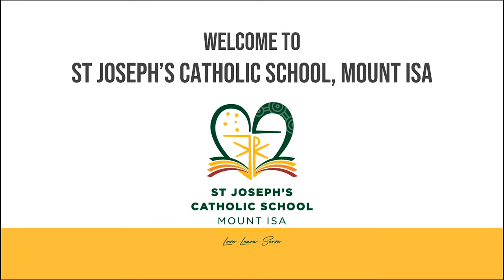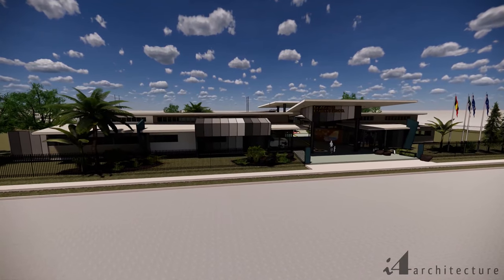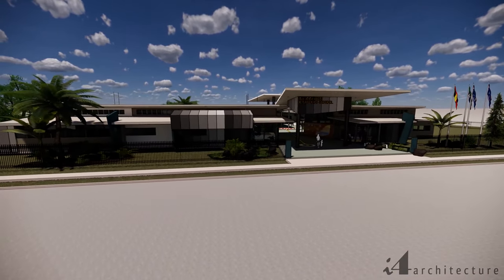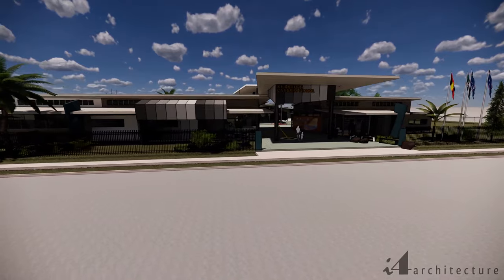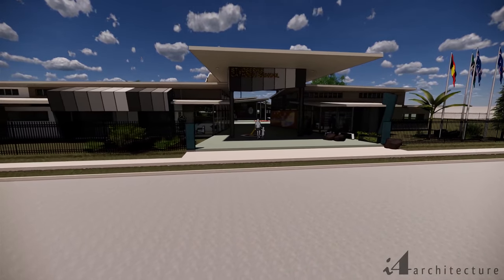Welcome to St Joseph's Catholic School, Mount Isa. This is how our school will look in 2021. The new, modern facilities have been many years in planning, culminating in this master plan which establishes our school for the 21st century.